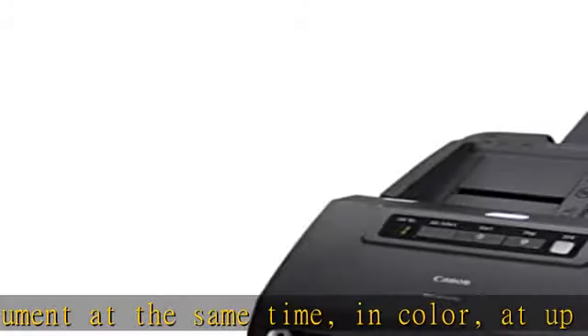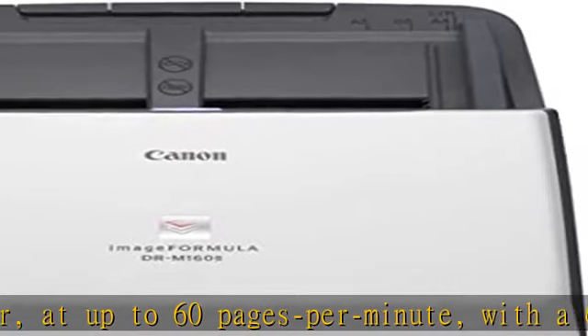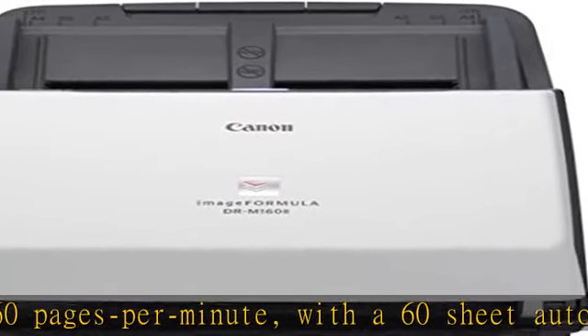Document types include receipts, photos, business cards, plastic or embossed cards, reports, contracts, long documents, thick or thin documents, and more.